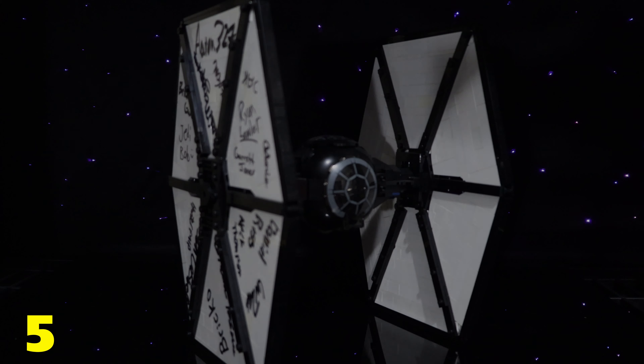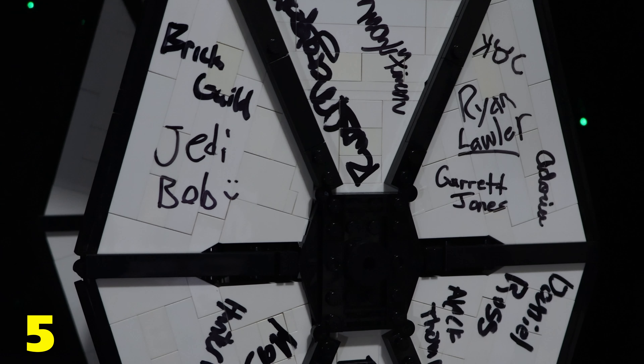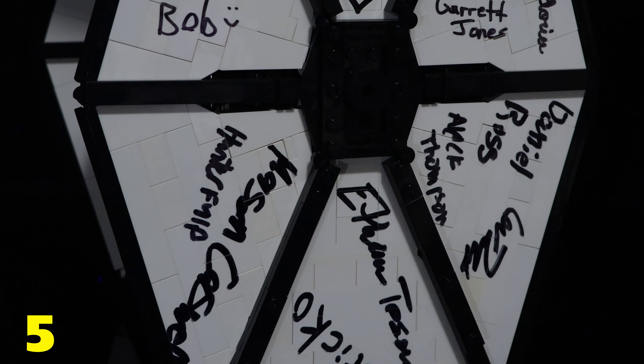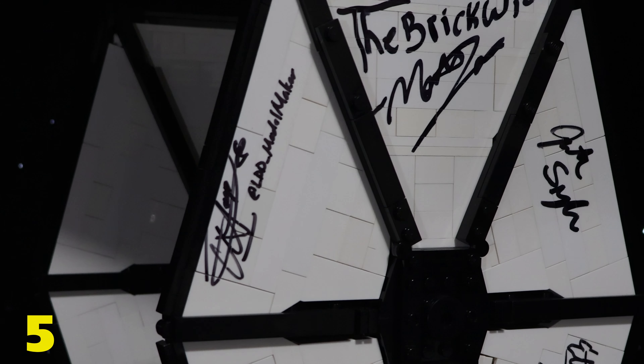Number 5 on the list is this autographed Jarek First Order TIE Fighter signed by all my friends from Brick Fair 2021. My guy 327 came up with the idea, so I can't take full credit, but it was the perfect way to commemorate not only the end of my Starkiller base MOC but also a really fun convention.